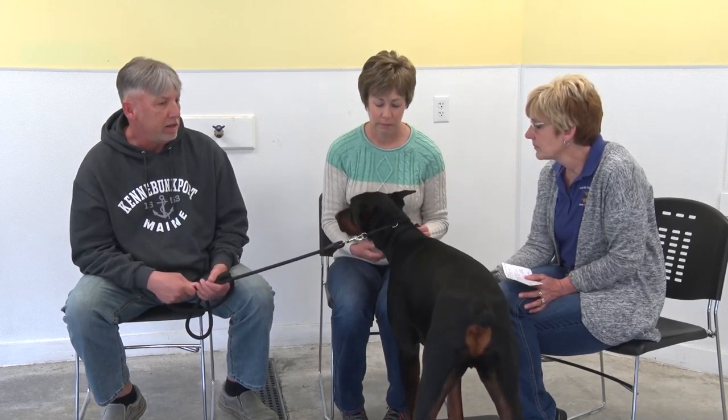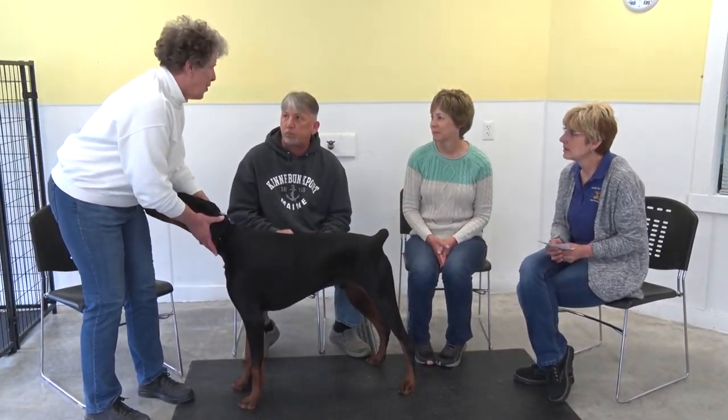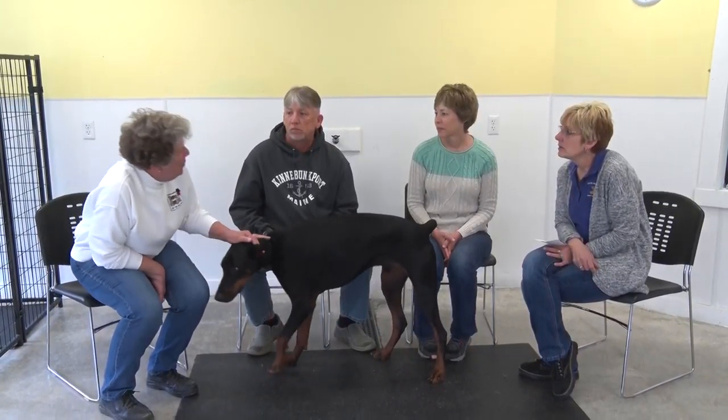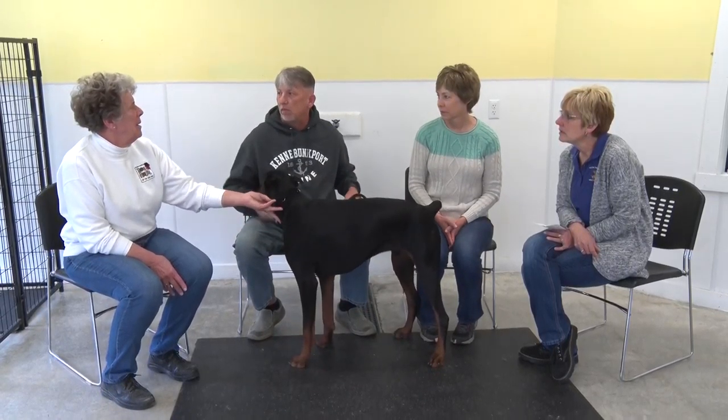And then there are police canine dogs protecting other things — sniffing dogs, chasing criminals. He is so aware of our surroundings at all times. I don't fear anything taking him anymore because I believe he will protect us.